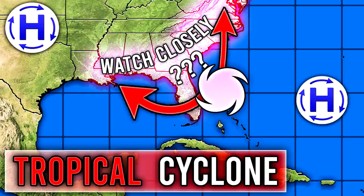Hello guys, how's it going? In today's video, we need to update you guys again on that tropical cyclone offshore of the East Coast because percentages have really skyrocketed.